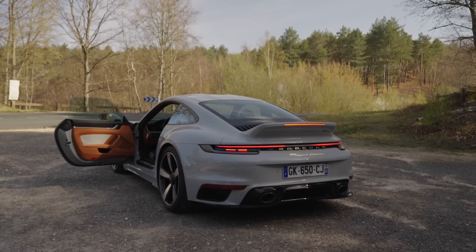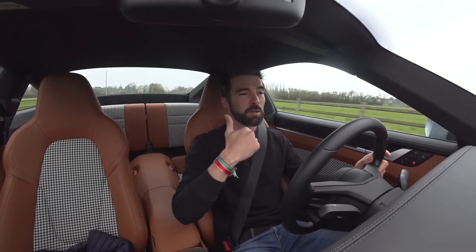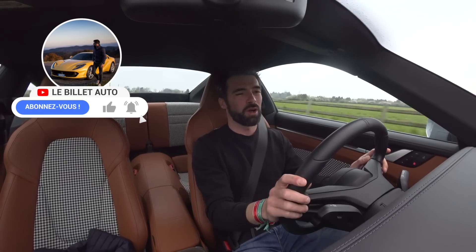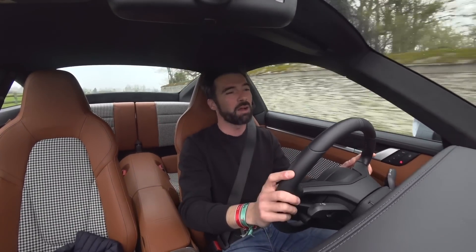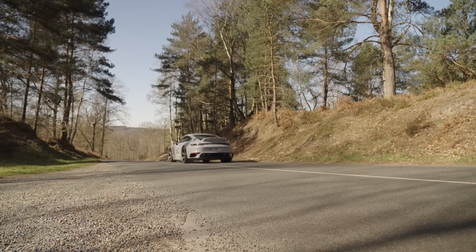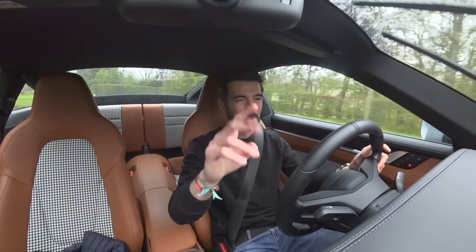J'aurais vraiment du mal à répondre à cette question honnêtement — dites-moi ce que vous en pensez. J'espère en tout cas que vous avez aimé cet essai de la 992 Sport Classique. Si c'est le cas, n'hésitez pas à mettre un petit pouce et à vous abonner si c'est pas déjà fait. Il y a encore plein de belles choses qui vont arriver cette année — quel début d'année ! Je vous retrouve très très vite les amis pour de très belles aventures, et d'ici là bonne continuation et bonne fin de ce que vous êtes en train de faire. À bientôt !